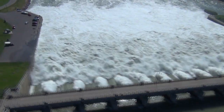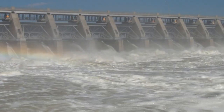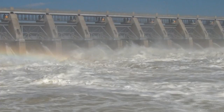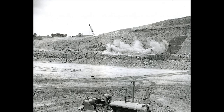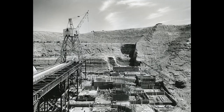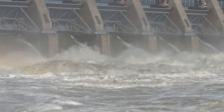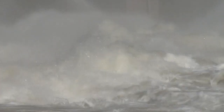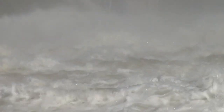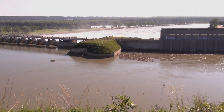Gavins Point, the southernmost of the six main stem dams in the Missouri River Basin. Construction on the 74-foot tall and 8,700-foot long dam began in 1952. Some 7 million cubic yards of earth fill and 308,000 cubic yards of concrete were used to complete the structure in 1957. Even though it's the smallest of the main stem projects, Gavins Point plays a critical role in regulating river levels throughout the lower basin, as it serves as the final gateway from the reservoirs in the Dakotas and Montana.